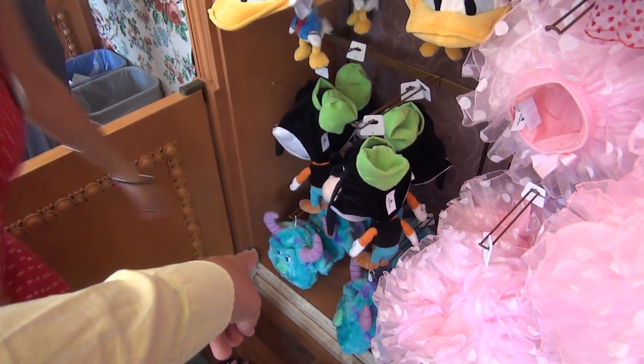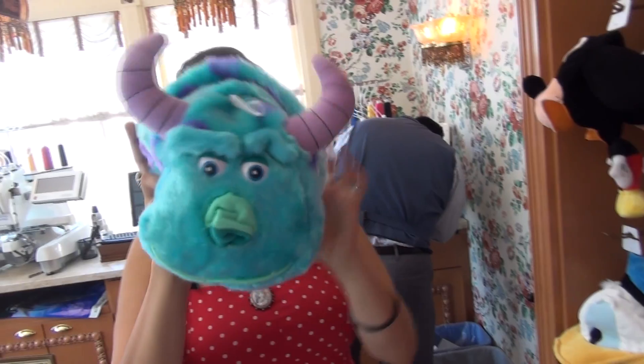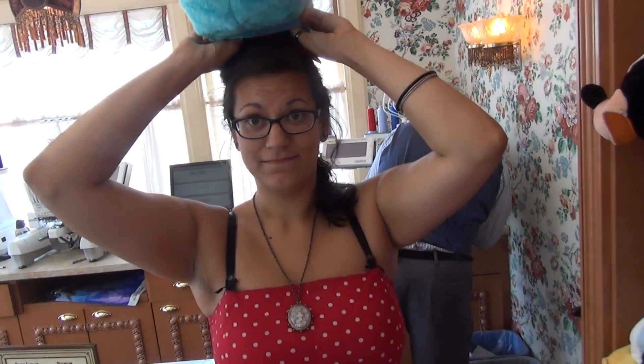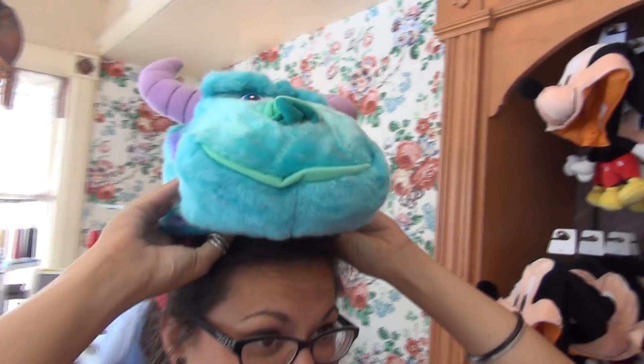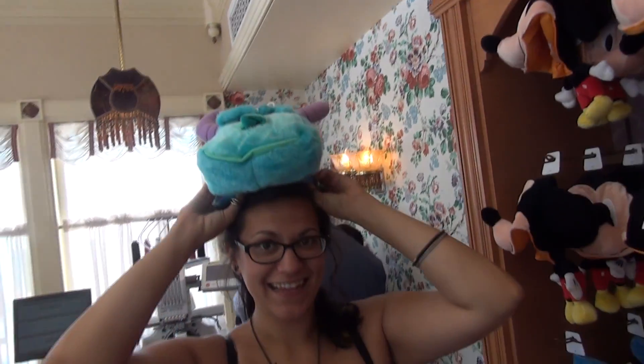Oh, here's a new Sully hat. Have you seen this one? Look at this new hat. You wear it like a... it's not an ear hat. You can't - you've got too much head. It's a beanie. It's like a beanie, yeah. It's kind of neat.